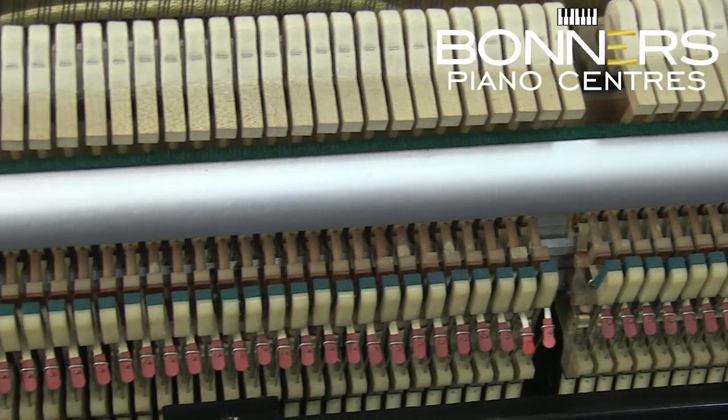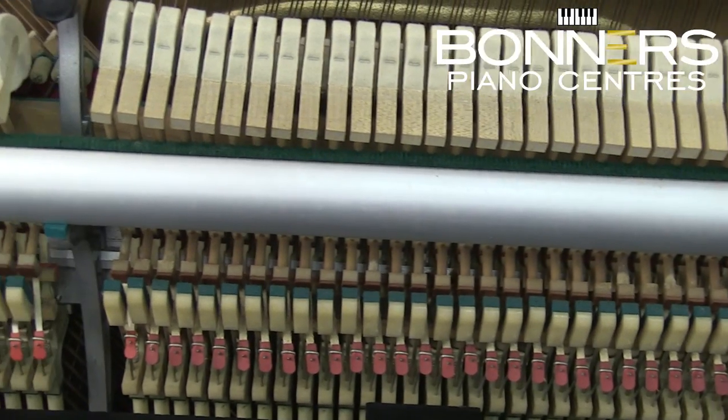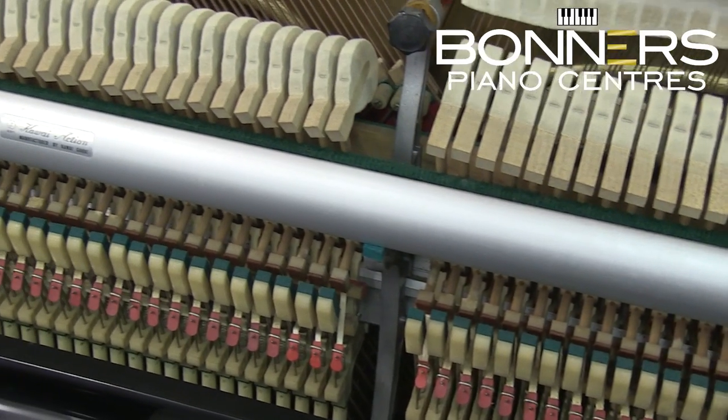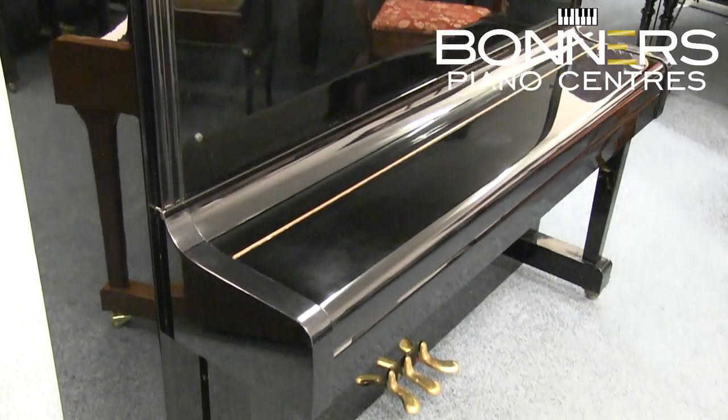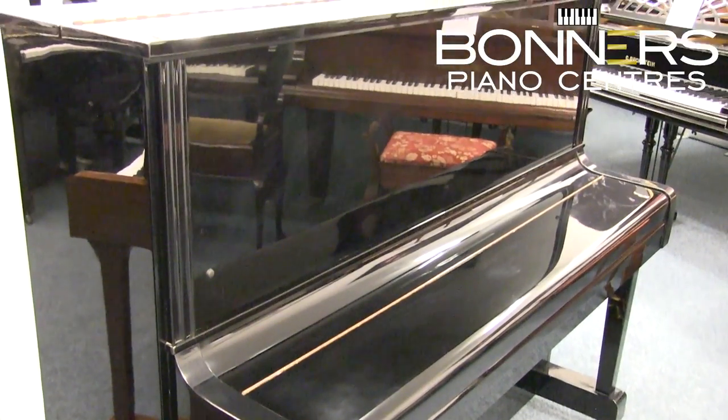The piano features Kawai's ultra-responsive action which offers a light touch with fast repetition. The tone is rich and warm thanks in part to the size of the instrument, meaning it has long bass strings and a large spruce soundboard.